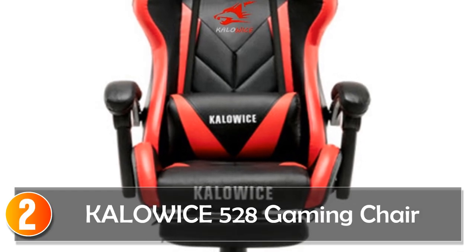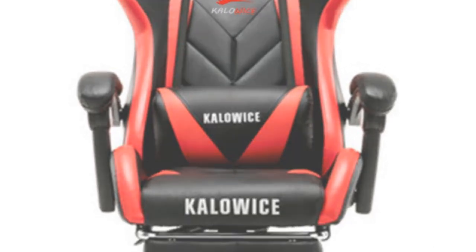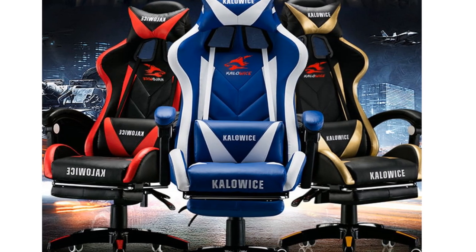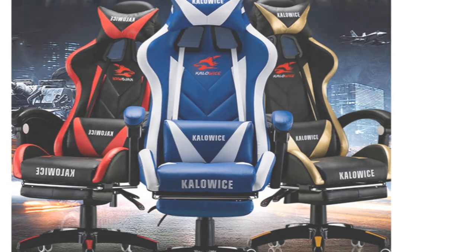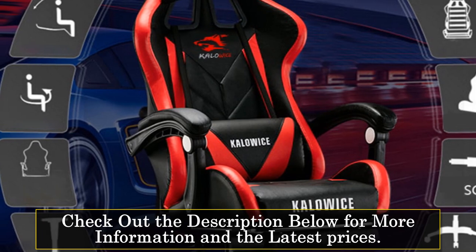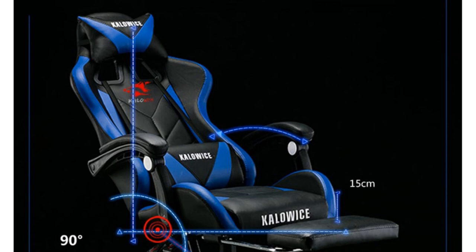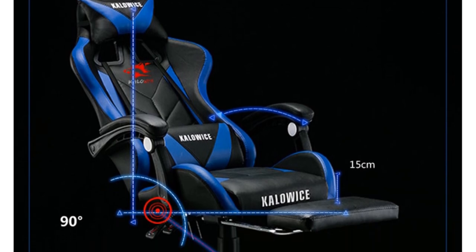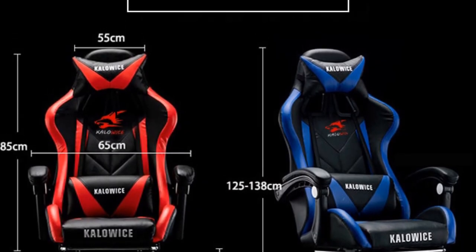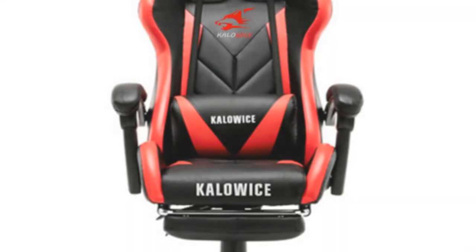At number 2, the Calowise 528 Gaming Chair. The Calowise 528 Gaming Chair is a stylish and functional addition to any gaming setup or office space. Designed with both comfort and performance in mind, it offers a range of features to suit the needs of potential buyers. Made with synthetic leather, this gaming chair combines durability and a sleek appearance. The rotatable and swivel chair design allows for easy movement and accessibility while gaming or working. With its adjustable backrest height ranging from 125 millimeters to 800 millimeters, users can find their preferred seating position for maximum comfort.